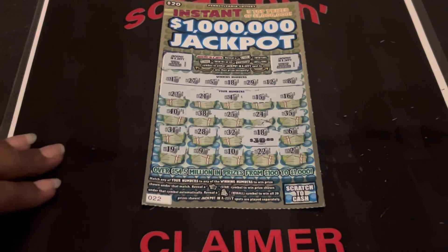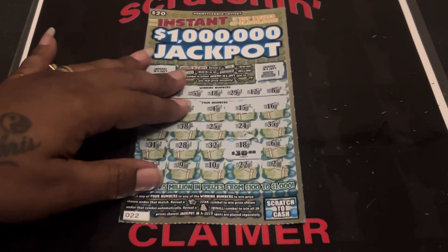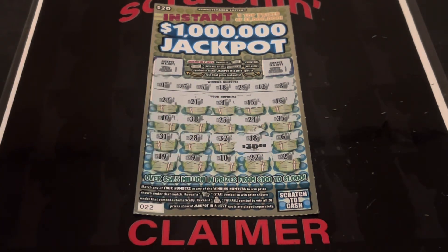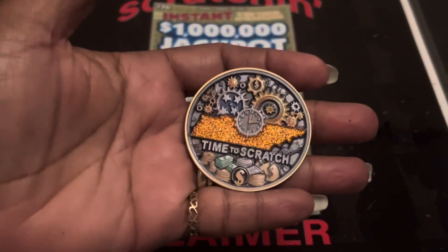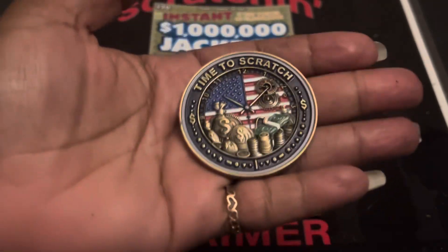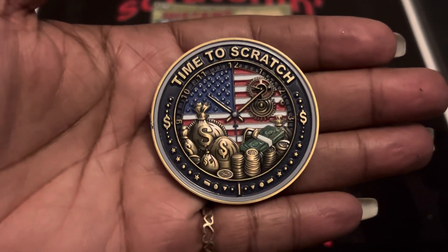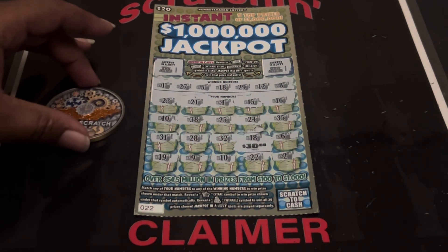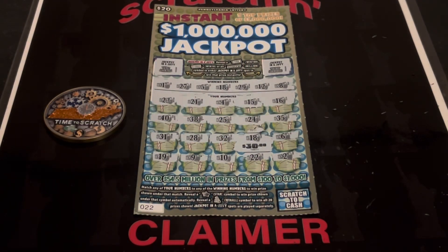But we did get a $30 win — a little more than half back under the matching 18. I will take it guys! Please go check out Time to Scratch, that is Carter Price. It is a beautiful coin guys, he has them on sale right now. If you want to get your hands on this beautiful coin, his YouTube channel info will be down in the description. Go check them out! Thank you guys, see you next time, bye!